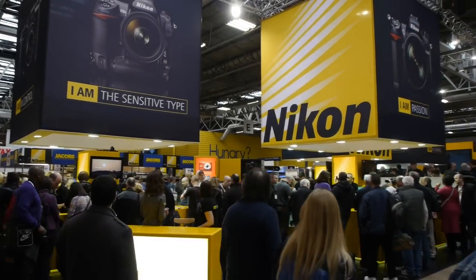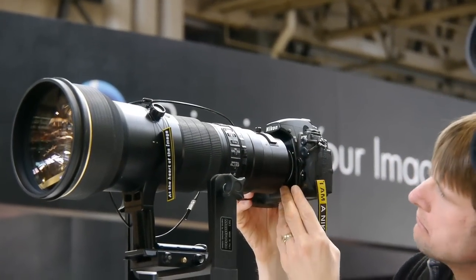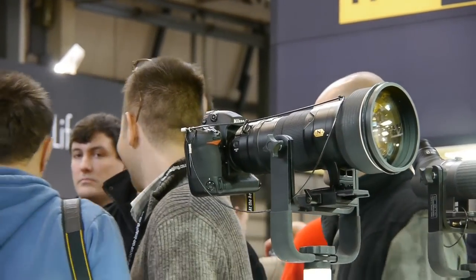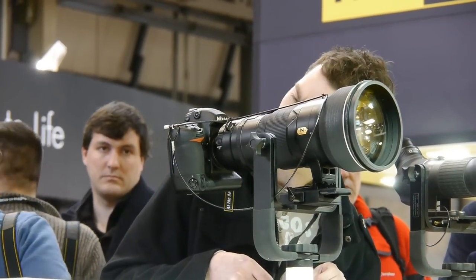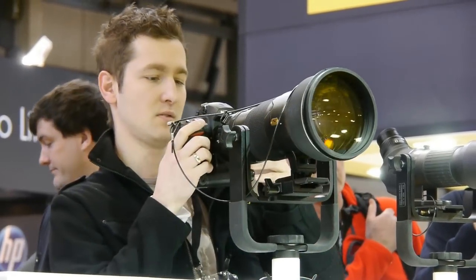You can't really miss the Nikon stand. Nikon have the biggest stand at the show, spread over two separate stands. They had lots of nice big lenses for people to try out, and they also had a theatre for demos. Later on we will see a short clip of Andy Rouse demonstrating some of his work on the Nikon stand.